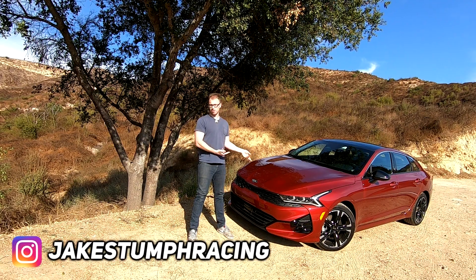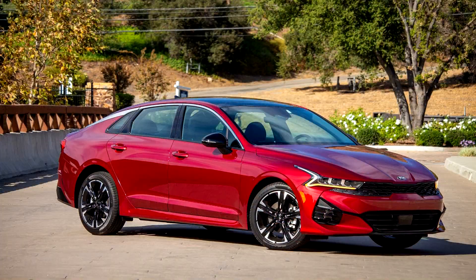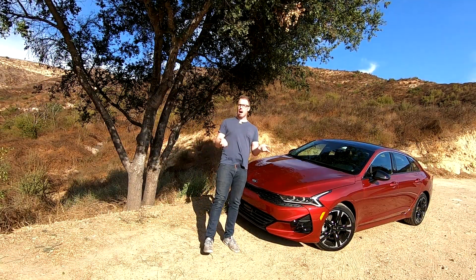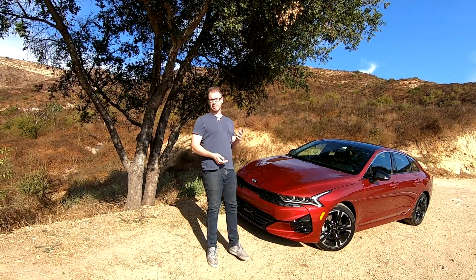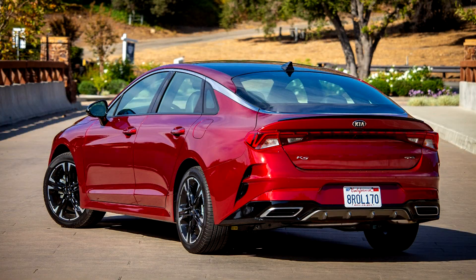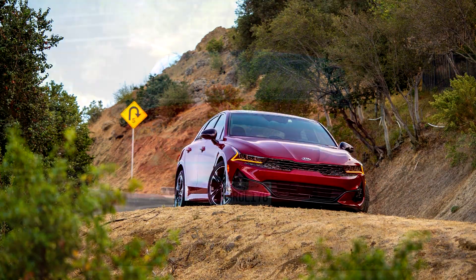Beside me is the all-new 2021 Kia K5. The K5 replaces the outgoing Optima as Kia's midsize family sedan, designed to take on the Honda Accord and the Toyota Camry. And here's everything you need to know from front to back.